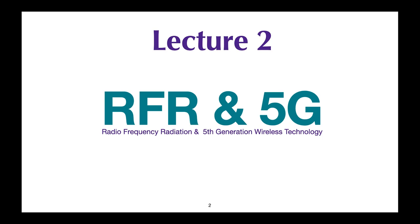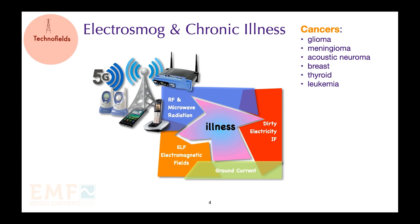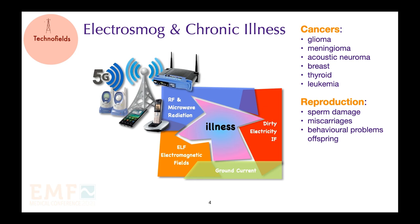Lecture 2 is on radio frequency radiation and 5G. We are now turning our attention to radio frequency radiation. The key biological effects associated with radio frequency radiation include various cancers, the most common of which is a glioma brain tumor. Many studies are showing impaired reproduction with damage to sperm, miscarriages, and behavioral problems in offspring. And finally, there is electro hypersensitivity which affects many systems in the body.